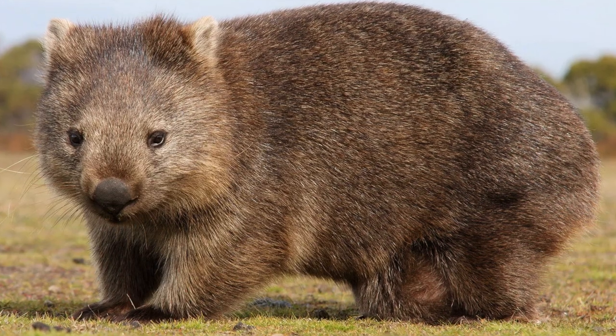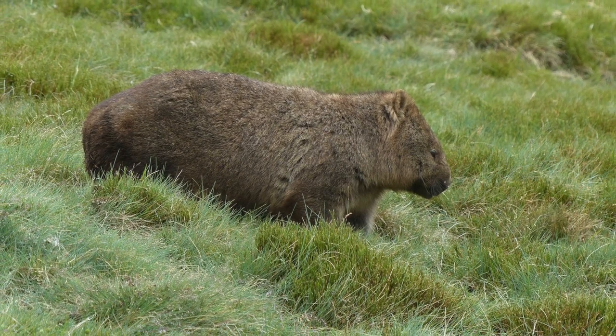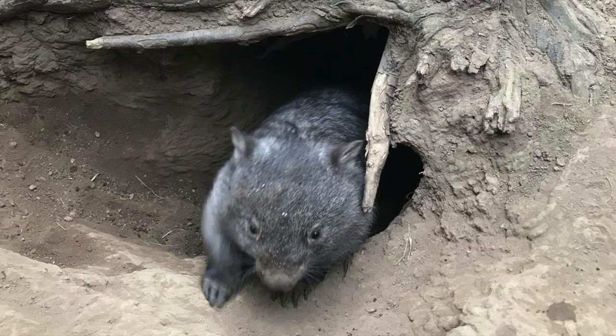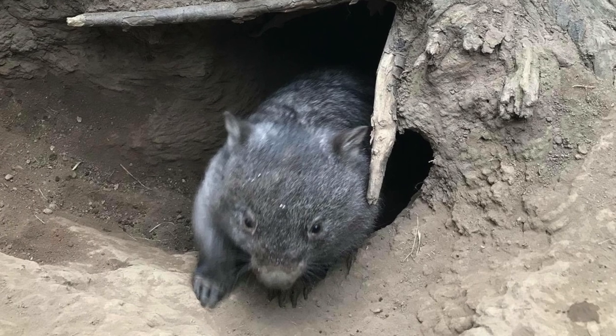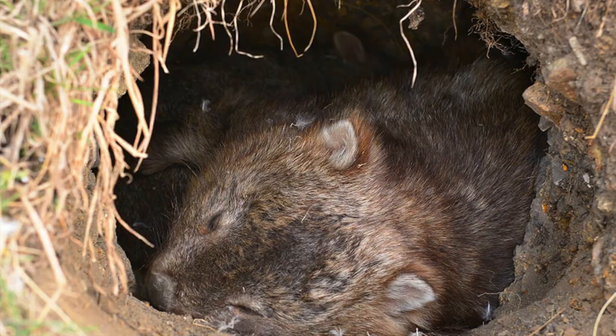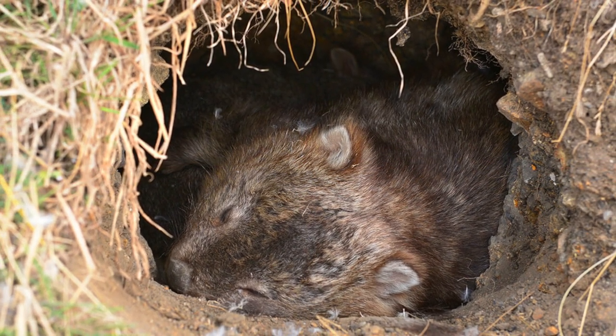Wombats are marsupials native to Australia. They inhabit grasslands, forests, and mountains. They make burrows using the long claws on their forelegs for digging and using their back legs to push the dirt out. The tunnels can stretch for over 600 feet and have several sleeping chambers.